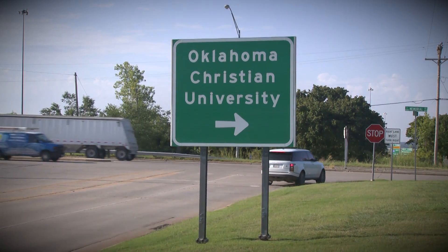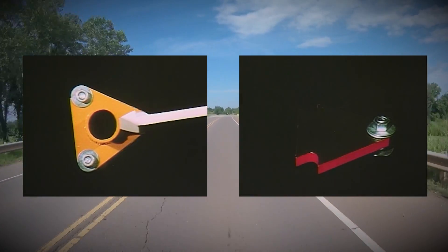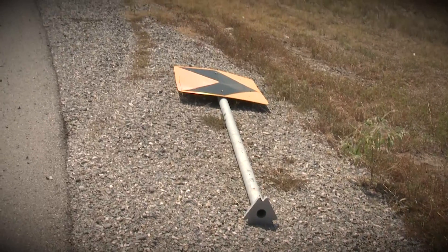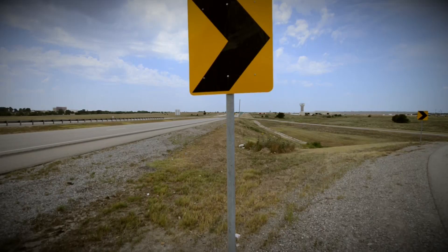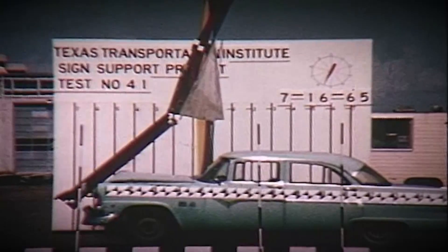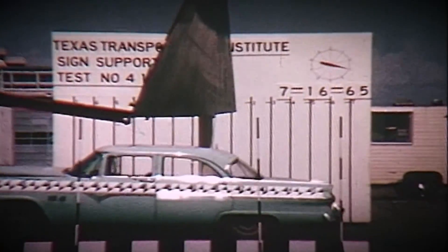Some features of a breakaway sign include the slip base. When a vehicle hits a sign with a slip base, the force of the vehicle pushes the sign off its foundation, allowing the vehicle to pass under it before it hits the ground. The signs are designed to prevent further damage and potential injury to the driver by allowing the vehicle time to clear under the sign after contact.